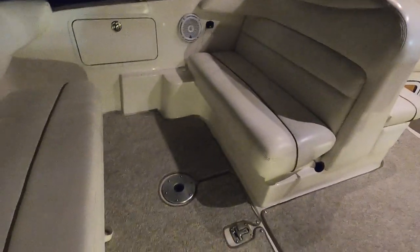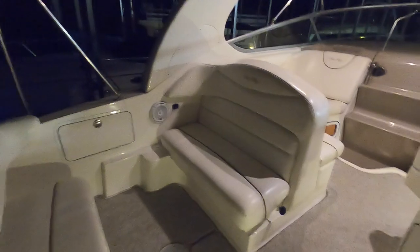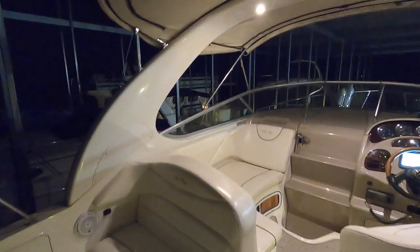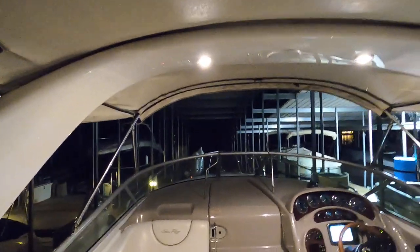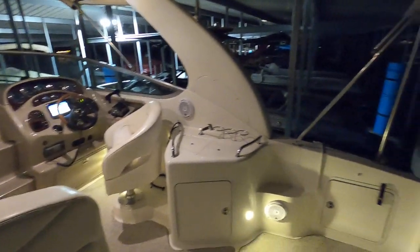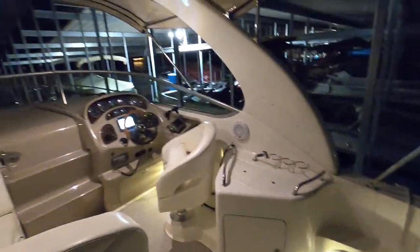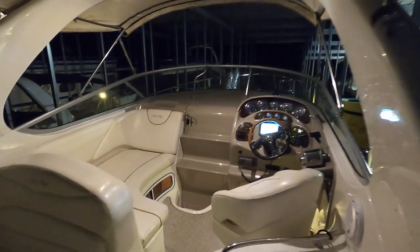We've got some cockpit carpeting. We've got a dual Bimini top with the salon enclosures — the isinglass enclosures. A lot of the lighting has been switched over to LED, if not all of it. The second Bimini top is just in a storage boot and they're using the Bimini over the helm area, but you can have both of those tops up with or without the salon enclosures.